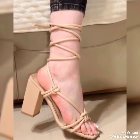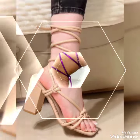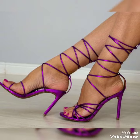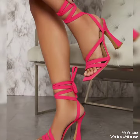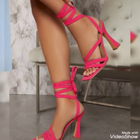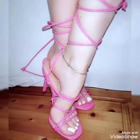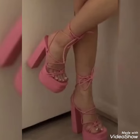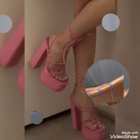Guys, if you want to buy these shoes then I'll tell you the best website from where you can buy them. But before telling the website, please subscribe to my YouTube channel and press the bell icon. By pressing the bell icon you will get all the notifications of my upcoming videos. So friends, you can buy these shoes from amazon.com.